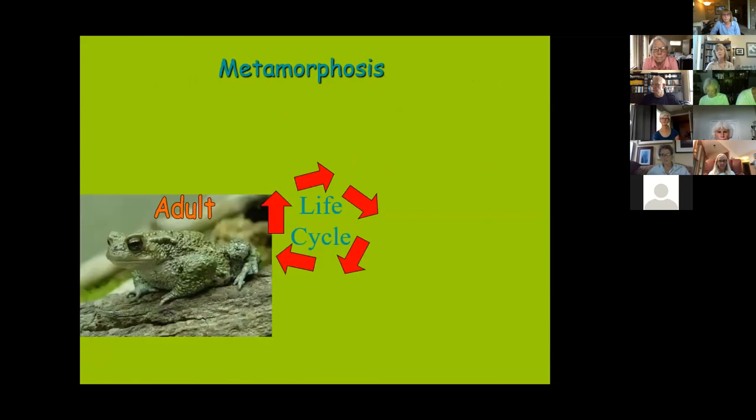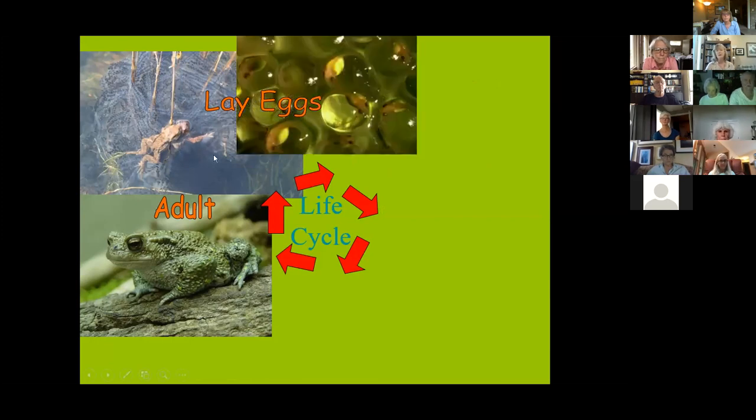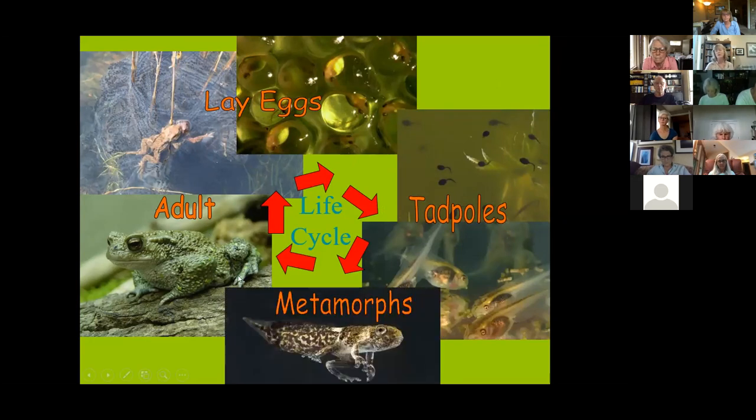Nearly all adult amphibians go to water to lay their eggs. This toad species is infamous for laying up to 10,000 eggs at a time — little strings of toad eggs. The larvae hatch as tadpoles, very different in body form from adults. Tadpoles are often grazers whereas adults are insect eaters. Tadpoles continue to eat, resorb their tail, grow hind legs then front legs, and develop lungs — somehow transitioning from a gill-breathing aquatic organism to one that can breathe on land.